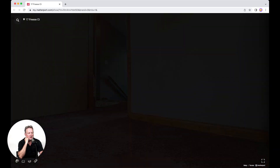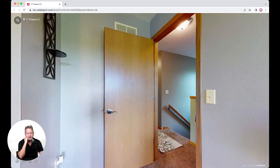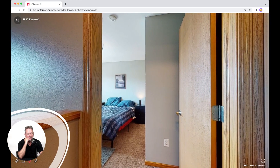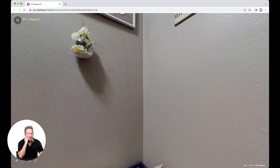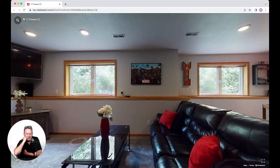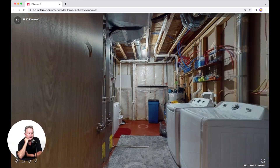The lower level is exposed with nice-sized windows, and it's bright and sunny. The lower level features new carpet in a large rec room, has space for an office, and is roughed in for an additional bathroom. The utility room is home to the washer and dryer and comes with an abundance of storage space.